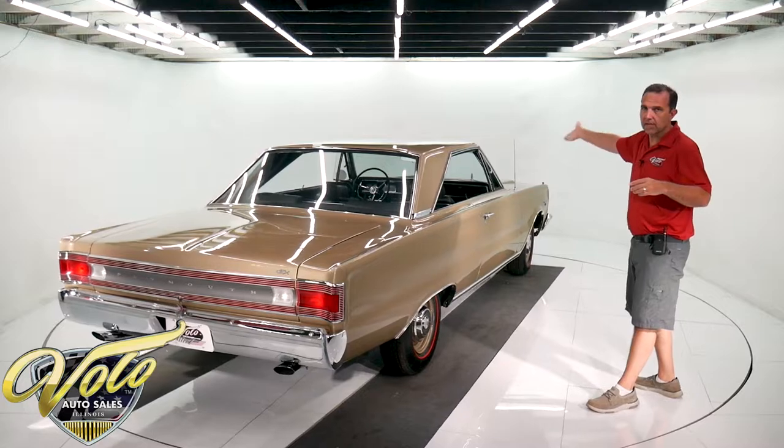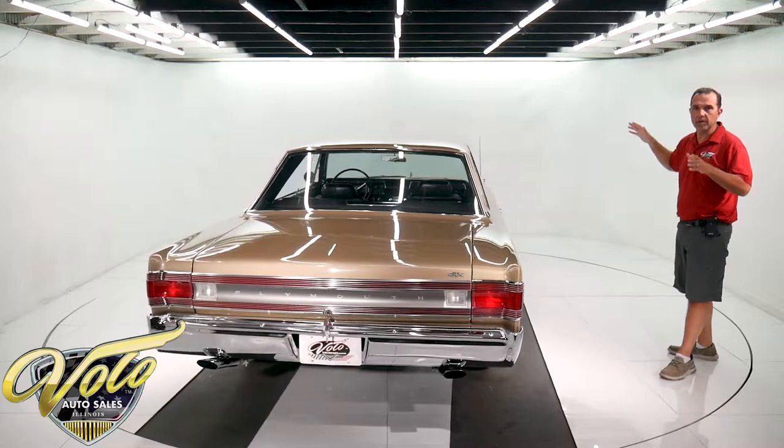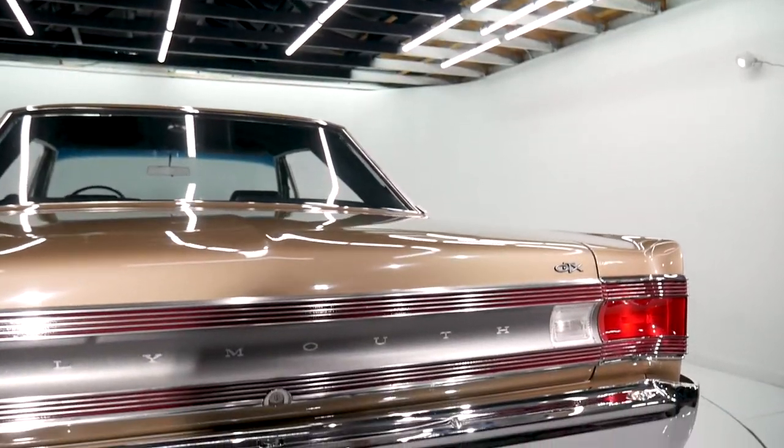Numbers match. Factory colors. It's all stock. As part of the judging it has to be 95 to 100 percent original. The paint job is better than original — they didn't look this good new, I guarantee that.